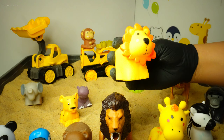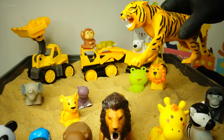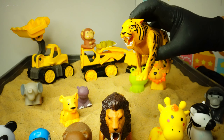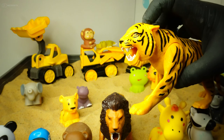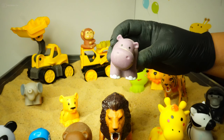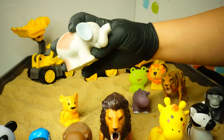Baby lion! How about this one? Yes, this is a tiger! We have a baby hippo — can you tell me what this is?